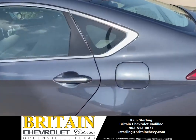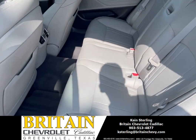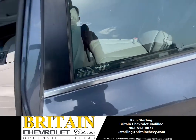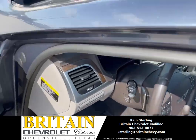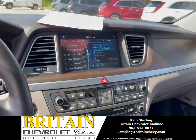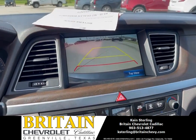Let me give you guys a peek inside. You're going to have your leather interior. You have your media system. Backup camera.